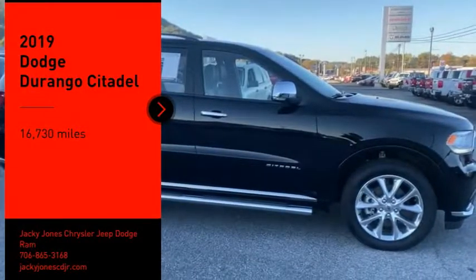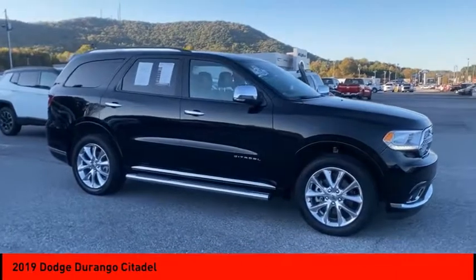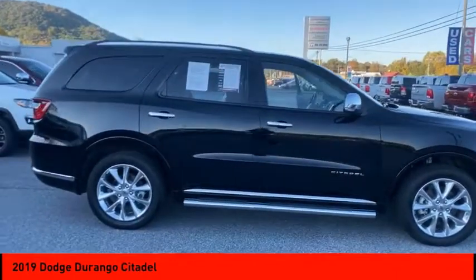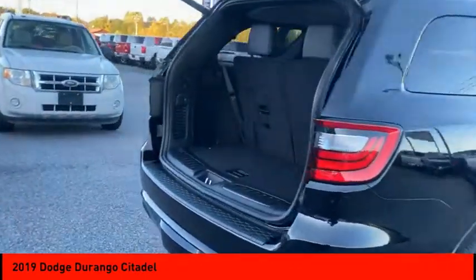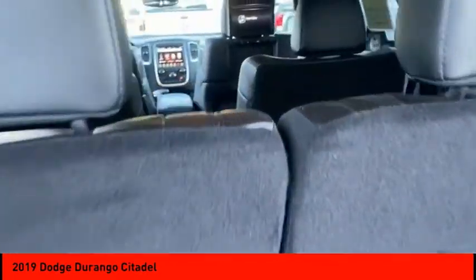We are pleased to show you the 2019 Durango. The Durango allows you and your family to travel in style and comfort. It offers more interior room than most midsize SUVs and has an available third row of seating. Underneath are sturdy body-on-frame mechanicals and the option for a powerful V8 engine.